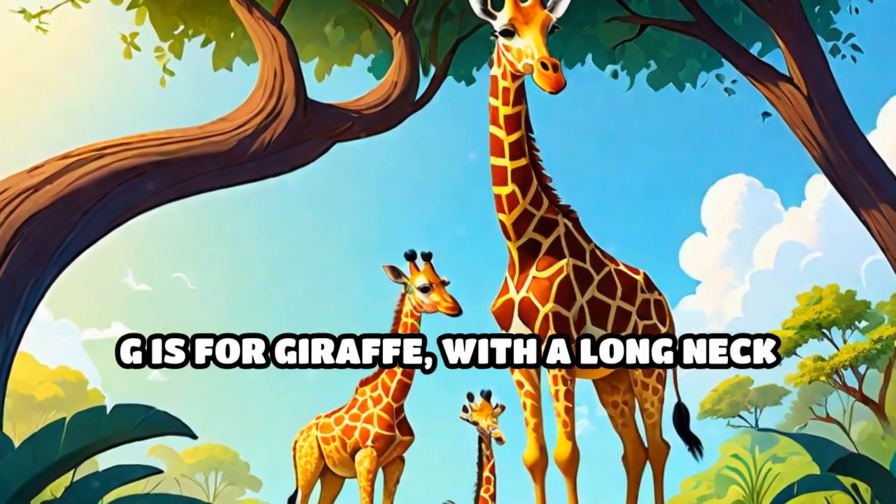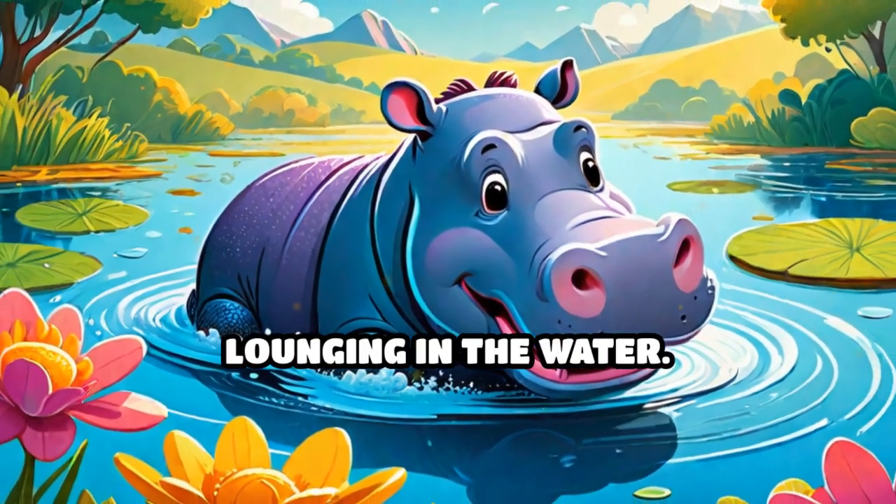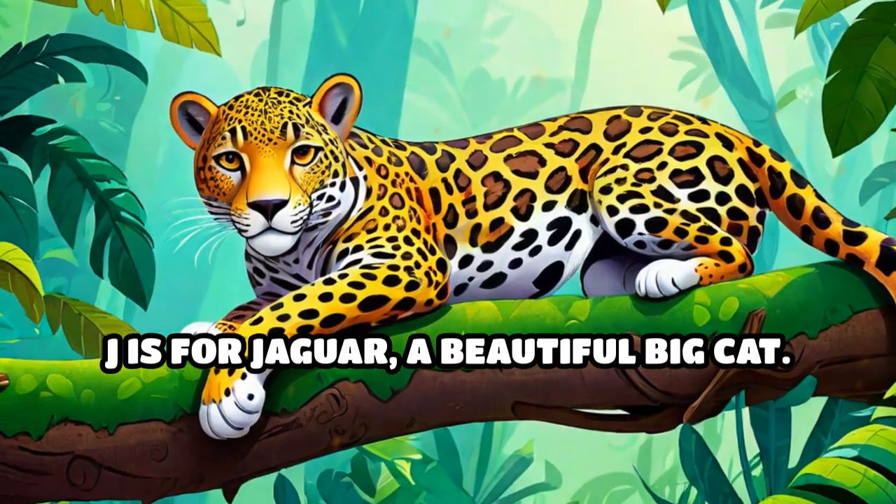G is for giraffe, with a long neck reaching for the leaves. H is for hippopotamus, lounging in the water. I is for iguana, who loves to bask in the sun. J is for jaguar, a beautiful big cat.